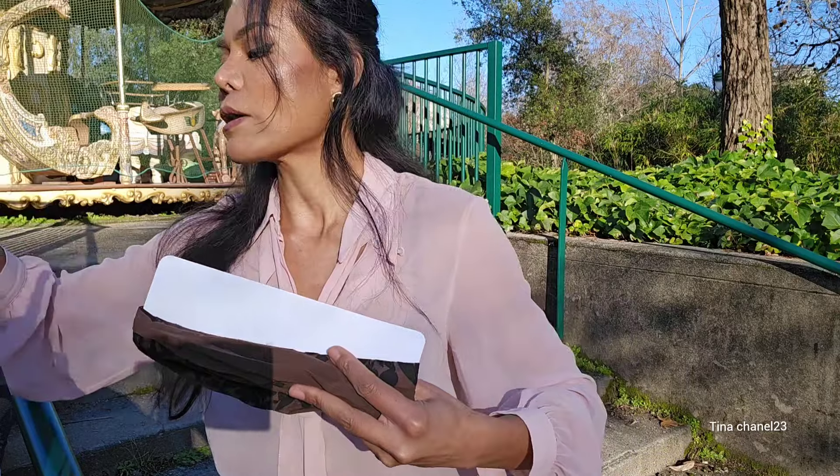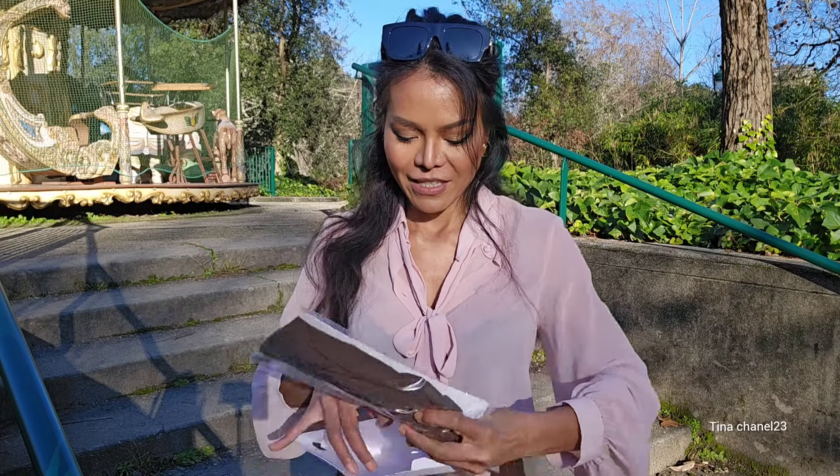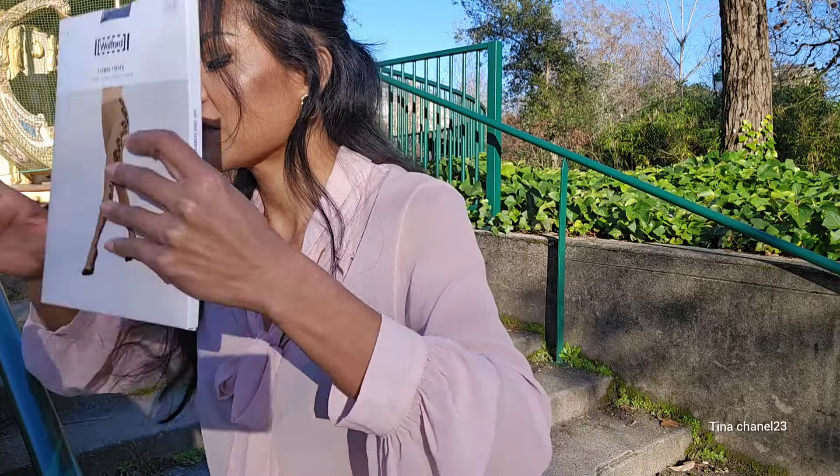Beautiful pattern, beautiful pattern you guys. I'm so excited — someday I will style an outfit and wear those for another video coming. That's all — these are my two new pairs from Walford and I'm so excited to put them on. I hope you guys like it. Please don't forget to subscribe, like, and share. I would appreciate it. See you next time, I wish you all a wonderful day!